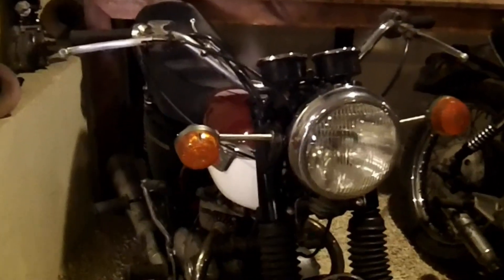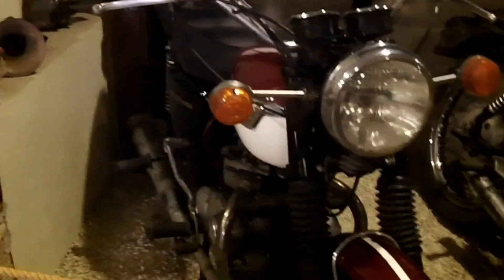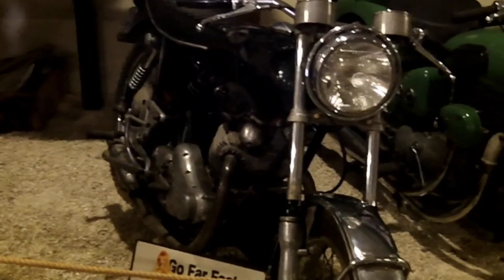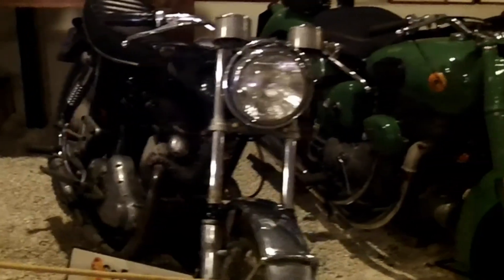This is a Triumph Daytona - very familiar for people who lived in the 70s and 60s. And then after that, you have a Norton Commando 750, used in the movies for Marlon Brando.